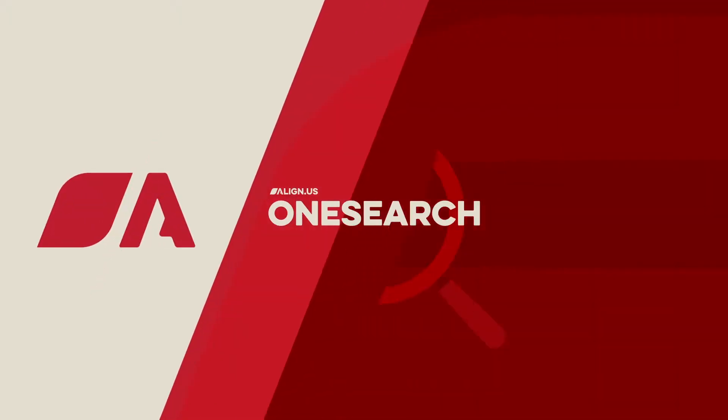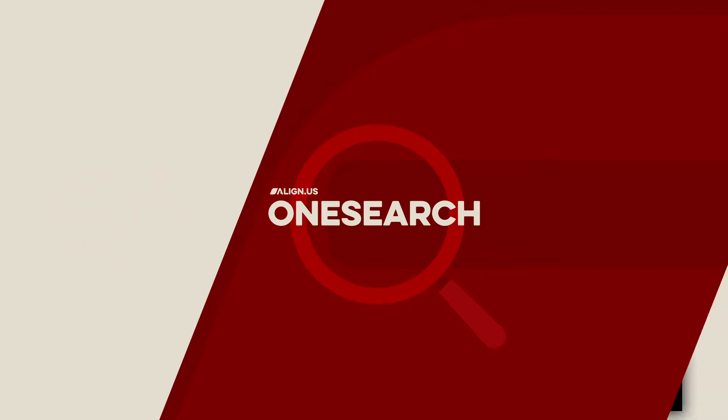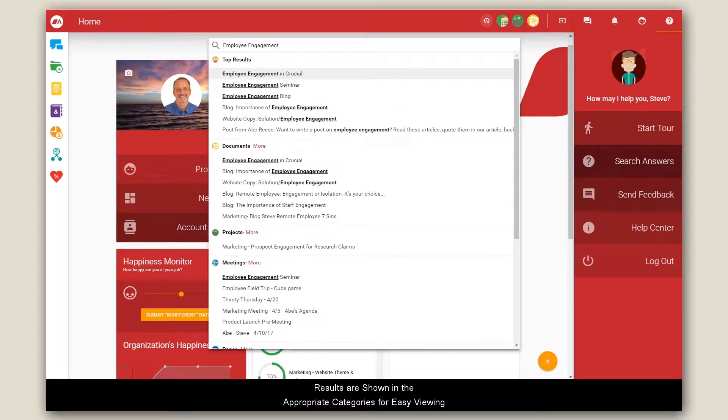A powerful feature to use in Align Us is called OneSearch. This will make your search life much more fruitful. If you ever need to recall an item, start typing into the OneSearch bar at the top. From there, all of your results will be shown in what's most important to you, with the results organized and listed for instant viewing.